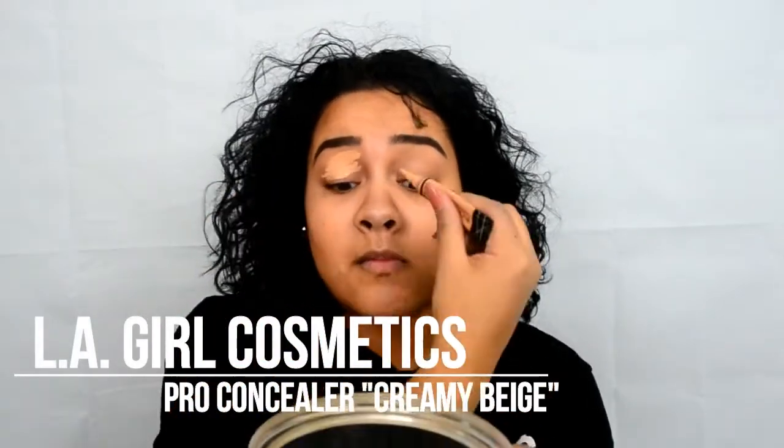Let's get into it! The first thing we're gonna do, as always, is put some concealer on our eyes just to get that even base.